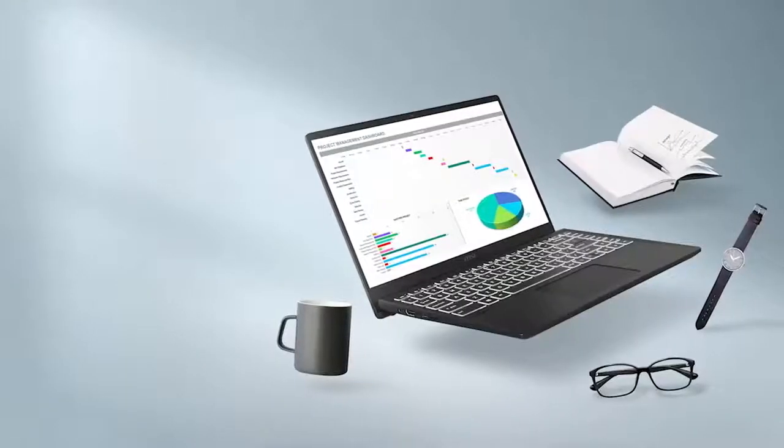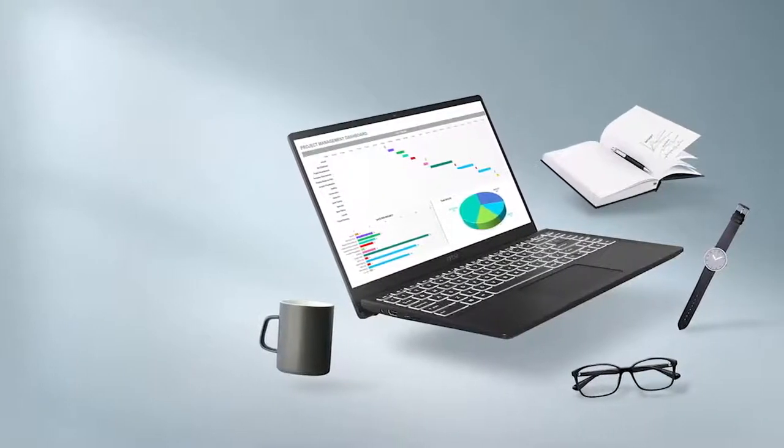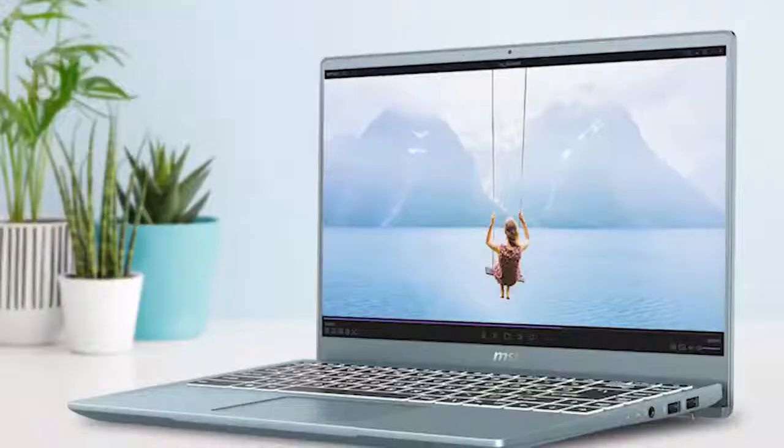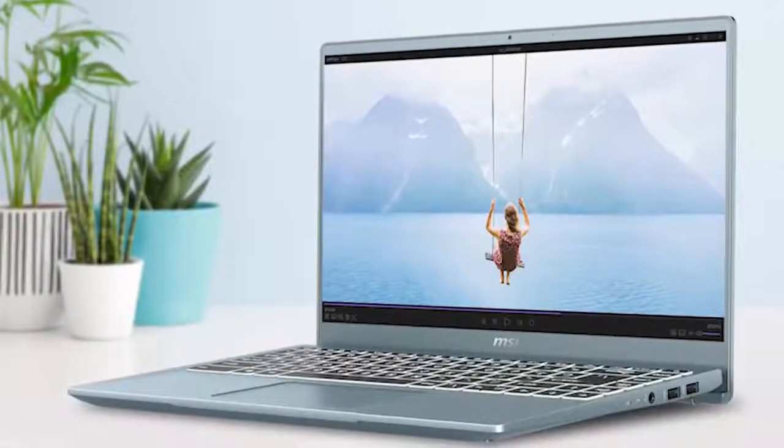Overall, the MSI Modern 14 is an amazing lightweight laptop that packs powerful specs and features. If you are looking for a powerful laptop that offers portability and high performance, then the MSI Modern 14 is an excellent choice for you.